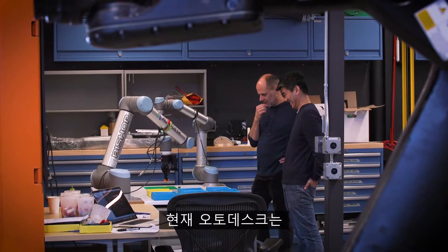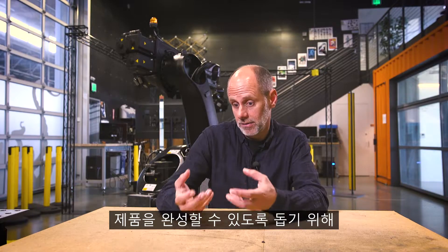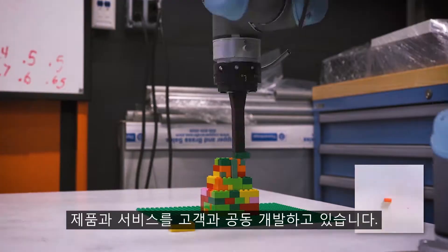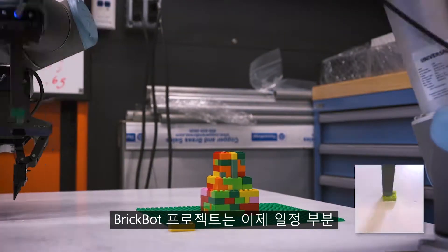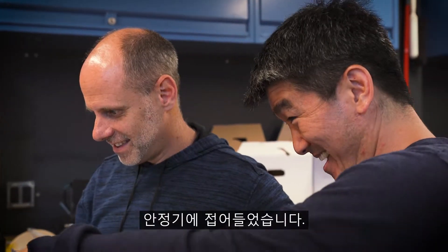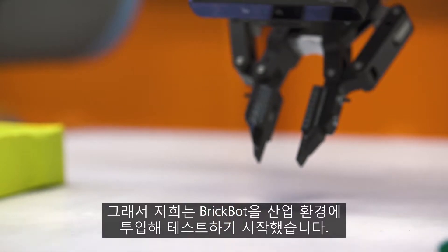The products and offerings we work with our customers on are things that help them design and create digital 3D models of the things they're going to create. We've now reached a point where certainly some of the stages of what we're doing in BrickBot are fairly robust, so we're now beginning to test them in industrial settings.